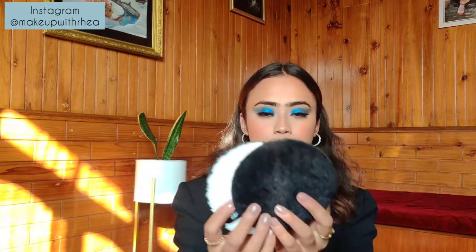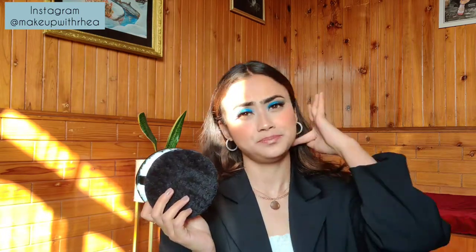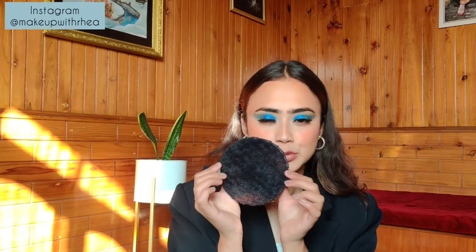These are Earth Rhythm makeup removing pads — this is how they look. I got these off Amazon for around 200 rupees, which is really inexpensive. I've switched from using cotton pads to these, because you can use one or two or three cotton pads to take off heavy makeup, but this is really eco-friendly and good for the environment. It's really soft on your skin. I've been using this black one and it's pretty dirty from use.